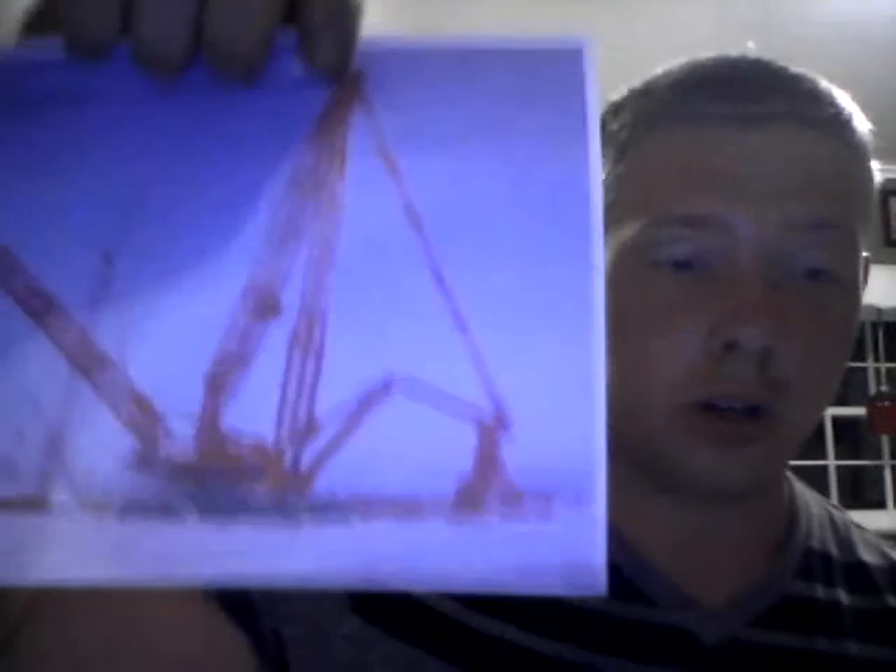Are you guys ready for a heavy load of information? I've got one for you. It's a speech about cranes and the history of cranes. We're going to be talking about two basic types of cranes: your standard crawler crane and your rough terrain crane.